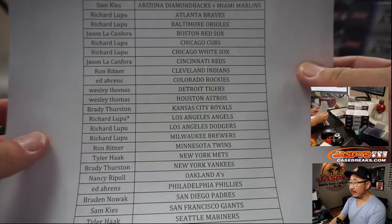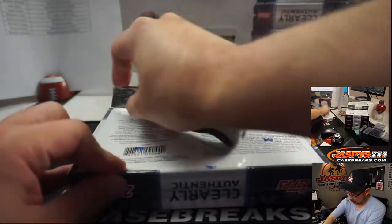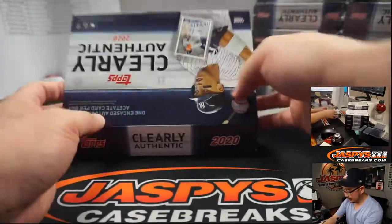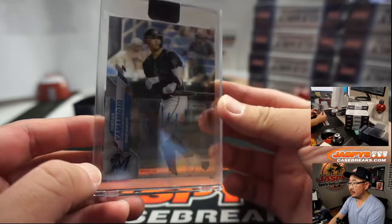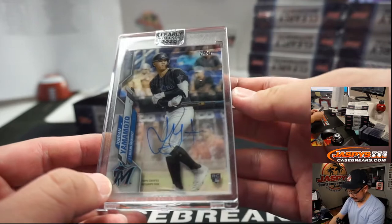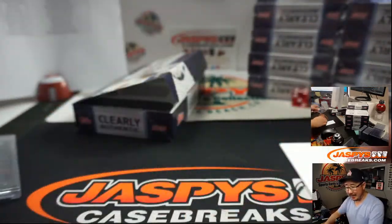Alright, good luck everybody. Thanks for getting in, really appreciate it. First one out of the gate — Jordan Yamamoto, and he's hitting. It's probably the last time we'll see him do that, unless he comes in as a pinch hitter. That's for the Marlins combo — Sam with the Diamondbacks-Marlins combo.